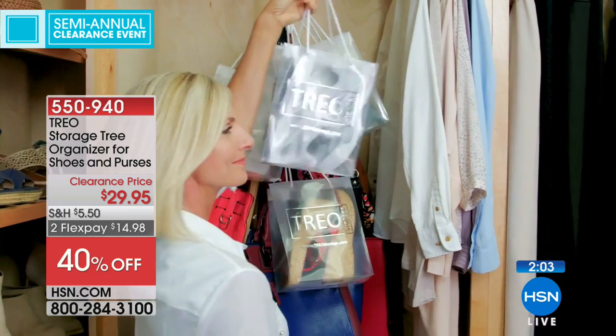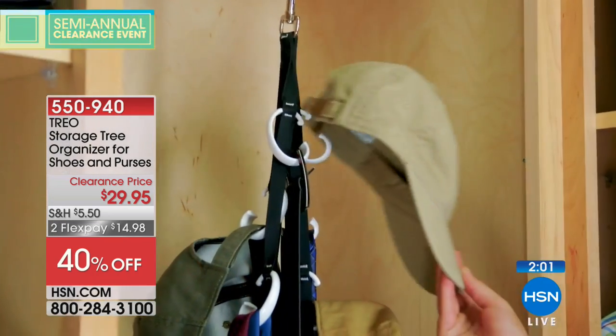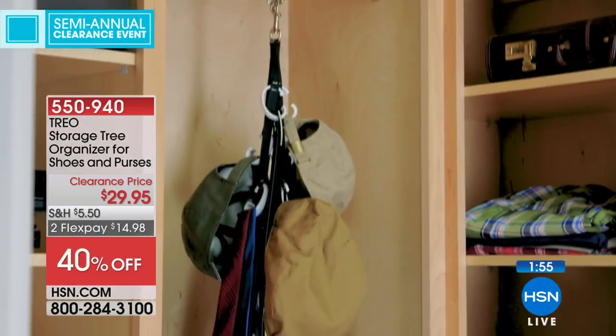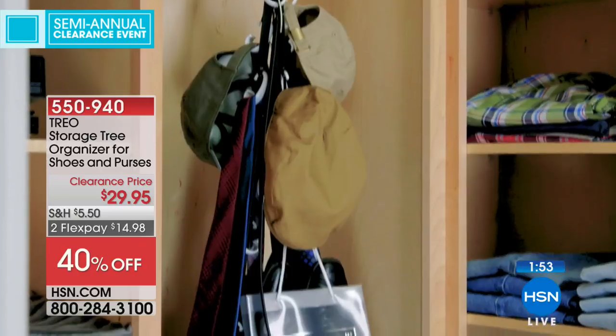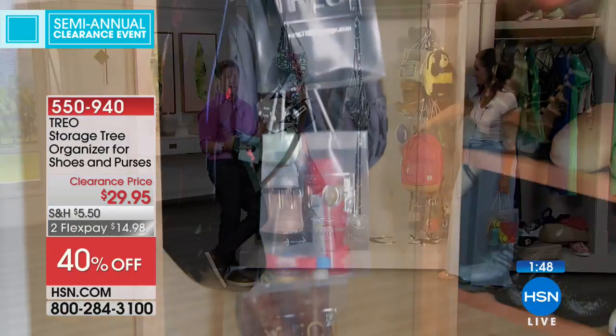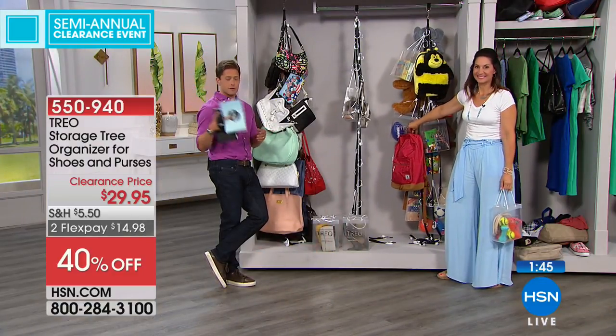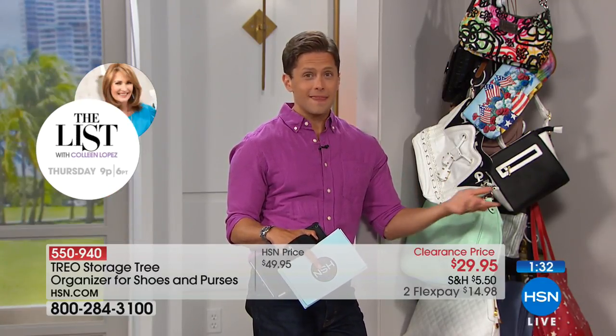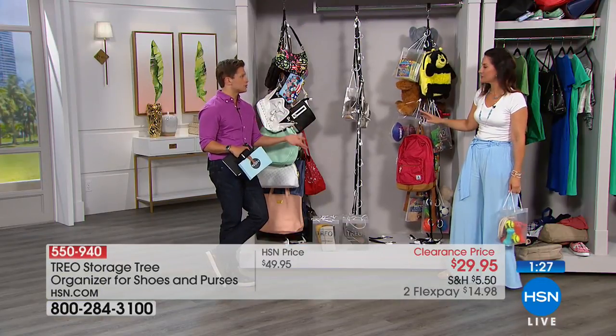This is the final chance at this product at 40% off. Normally offered for $50, today it's only $29.95, available on two flexible payments. It was saved for this evening's show — pretty much everything over the next two hours, including on our simulcast Facebook, are the only chances to shop these products. All have been reduced to the best prices we've ever done — only chance to get them before we usher in a new season's worth of products.